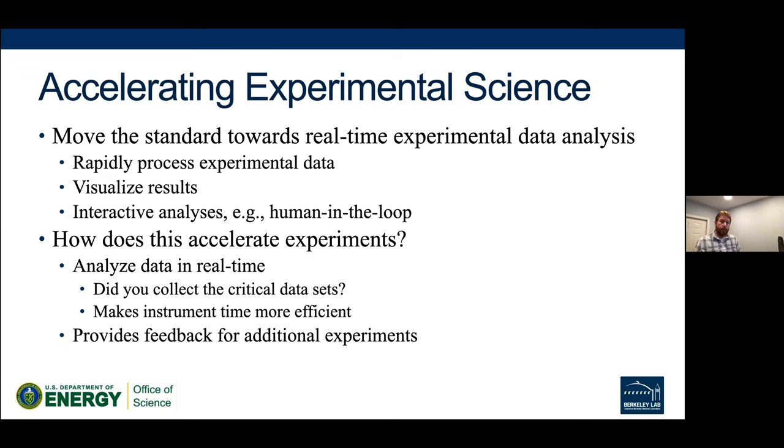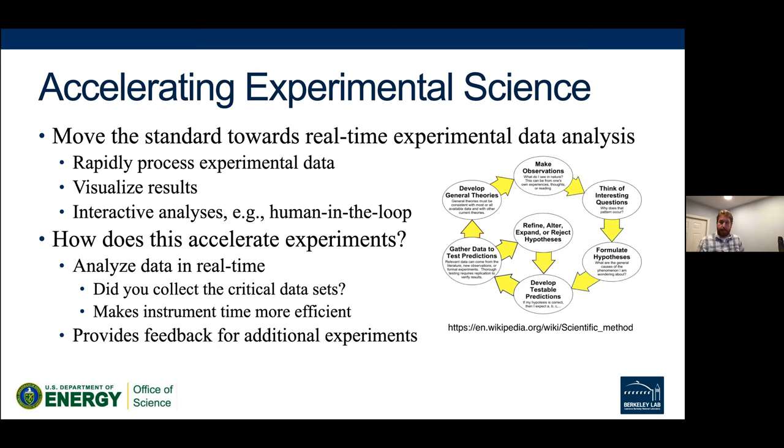We want to improve that process. We're moving toward real-time experimental data analysis — quickly processing data, visualizing results, and enabling interactive analysis that includes a human-in-the-loop, meaning you have the ability to change what's happening rather than just running a fixed script. This will help by identifying whether you got the critical data you needed, giving you feedback to conduct more experiments or do something you didn't anticipate at the start.